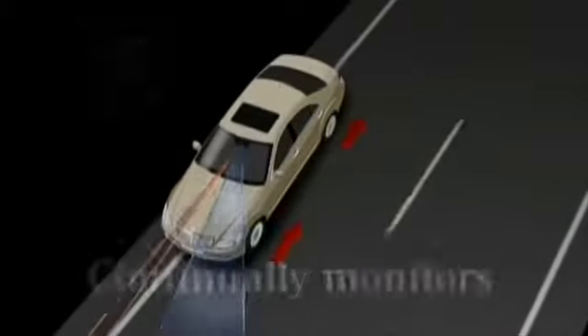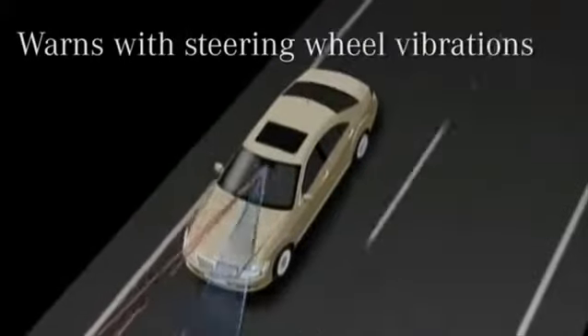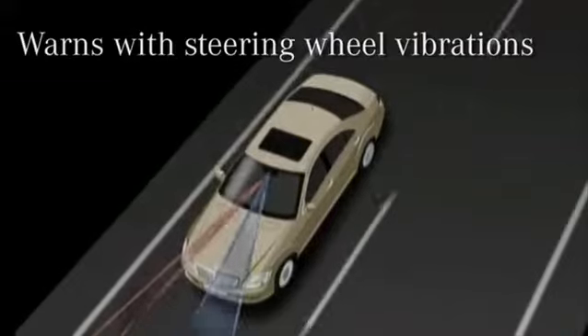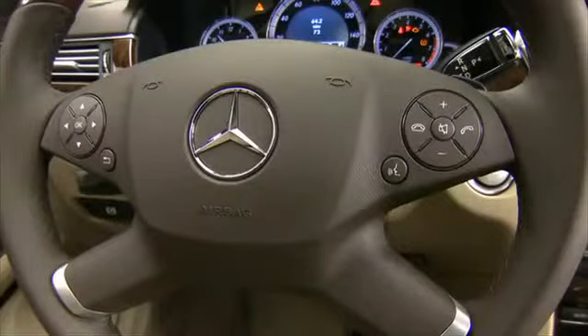When needed, the warning signal is a series of three vibrations in the steering wheel. These vibrations, though imperceptible to other vehicle occupants, serve as a clear warning for the driver.